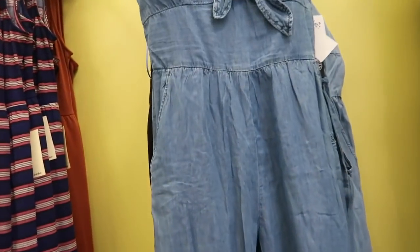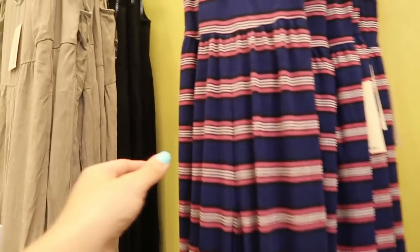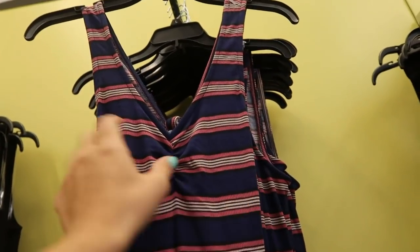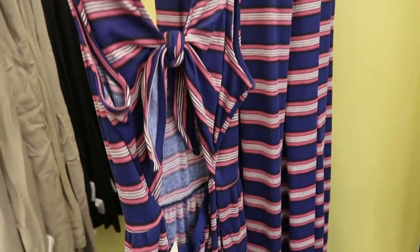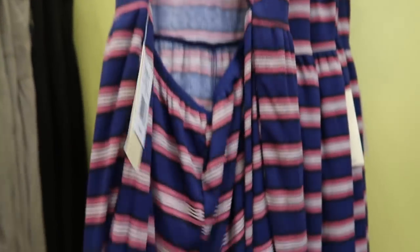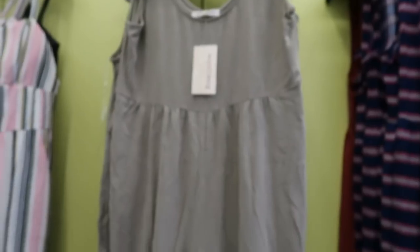Also new is this ribbed jumpsuit. Here's what the material looks like up close — really nice quality. It has that little ruche detail in the middle with the v-neck, and then the pants are really flowy. It has a little knotted detail with the open back. These are normally $40. This one comes in this stripe and also in that rust.